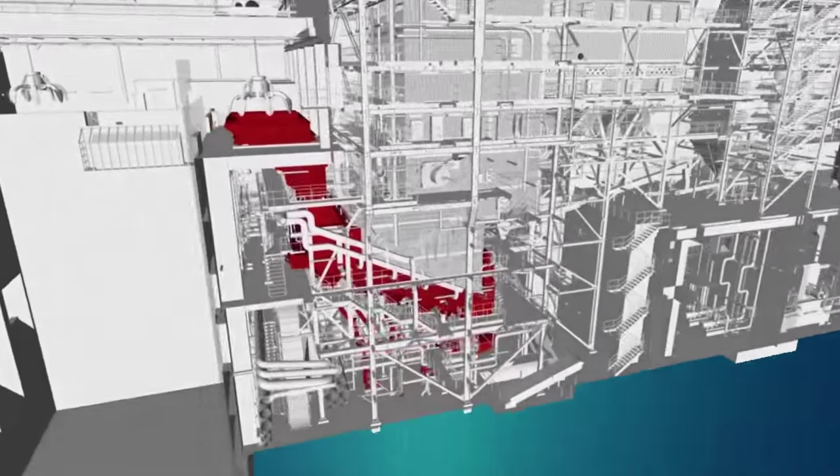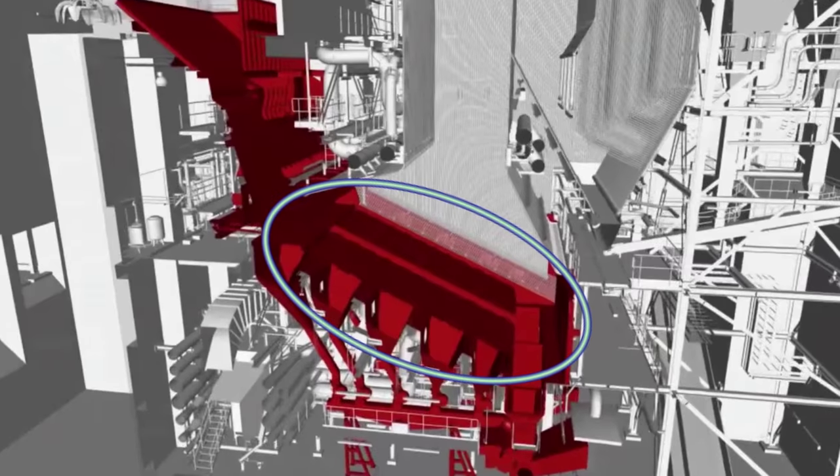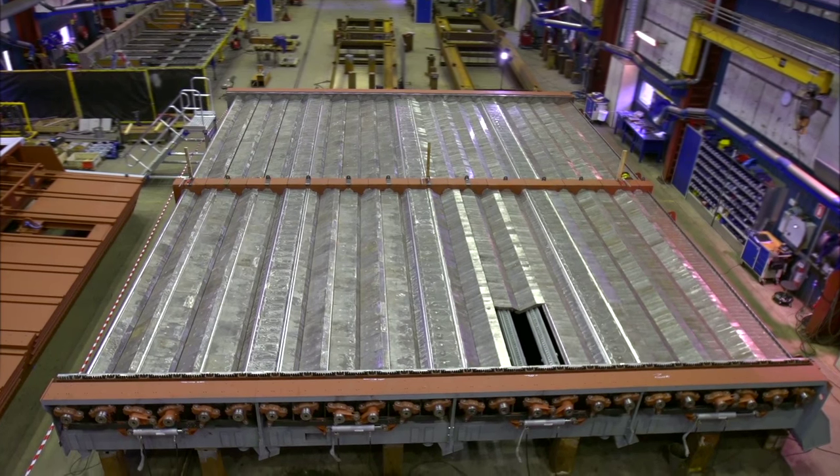One of our leading innovative products is the DynaGrate for our waste-fired power plant. It takes the world's finest designers, engineers and construction workers to build a combustion grate like this.